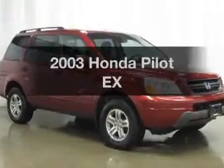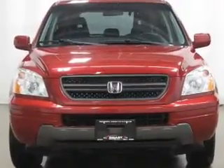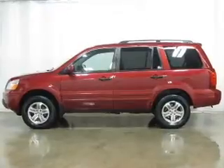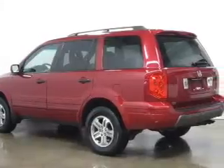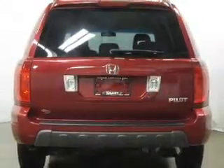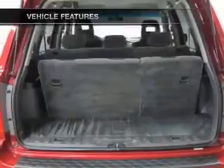Introducing the 2003 Honda Pilot — everything you need under one roof with this great vehicle. With a reliable six-cylinder engine connected to a smooth shifting five-speed automatic transmission, you'll stand out from the crowd with premium wheels. A premium sound system and anti-lock brakes are just some of the benefits of owning this amazing ride.